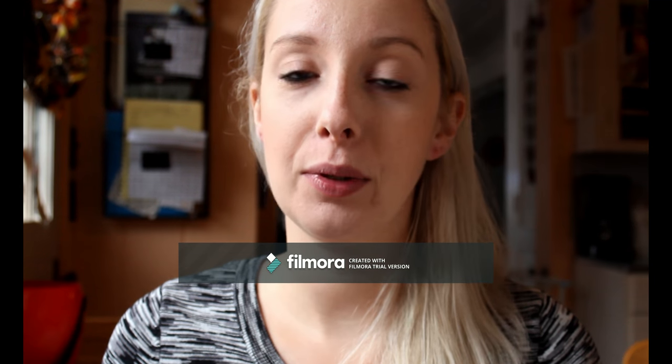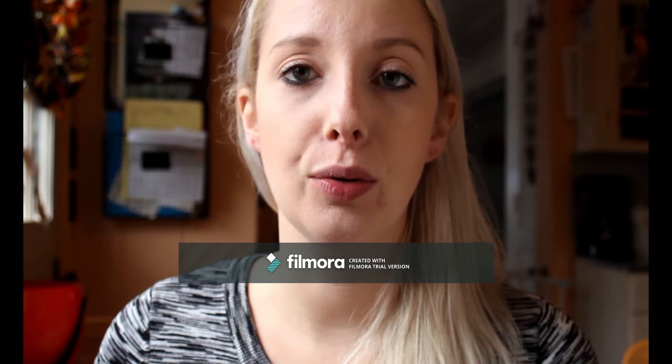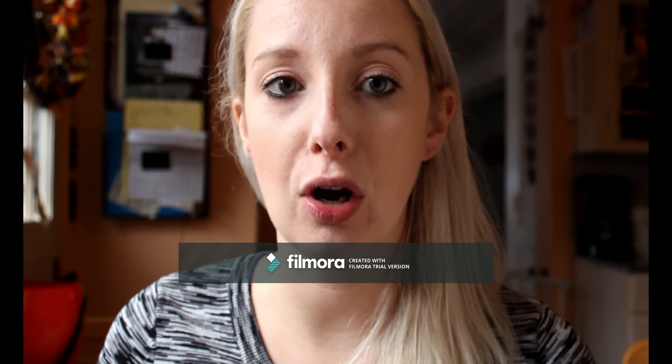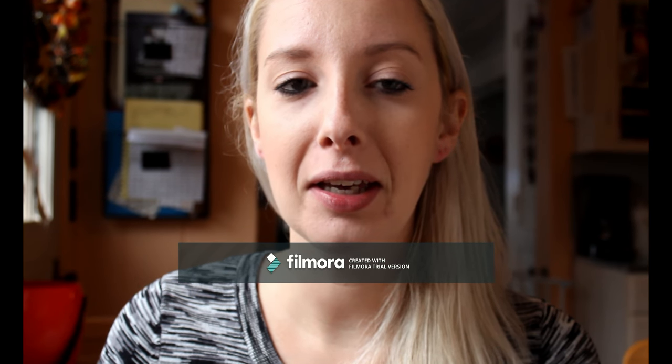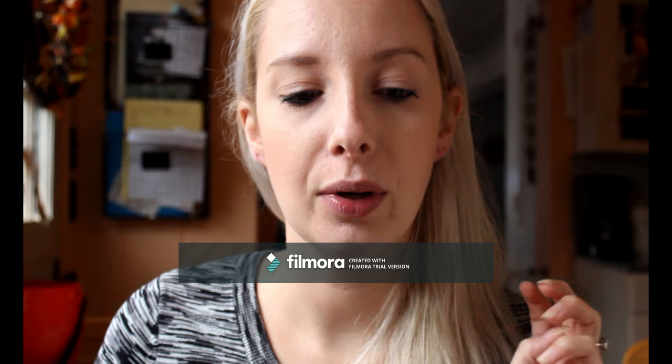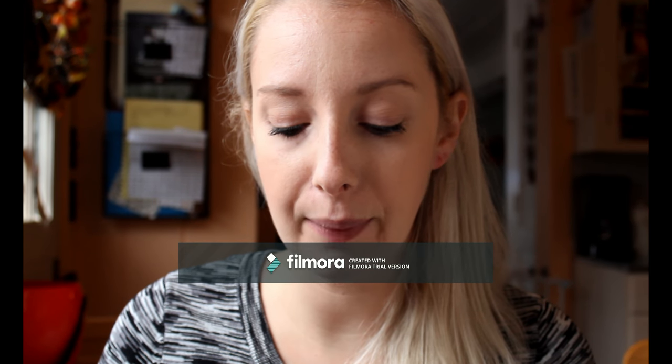I know last week's video had the logo in front of my face. I do want to apologize for that. I'm trying some new software, I wanted to do a try-before-I-buy thing. I actually really liked it, so hoping this week you shouldn't have any of that.